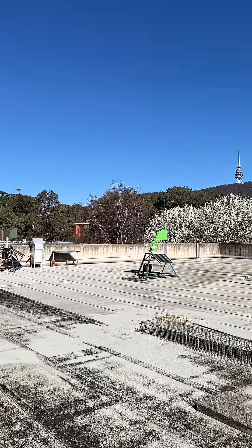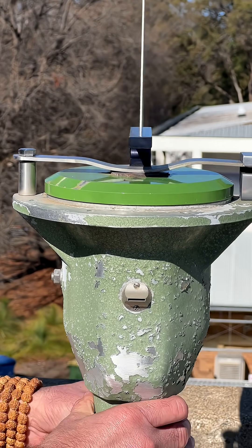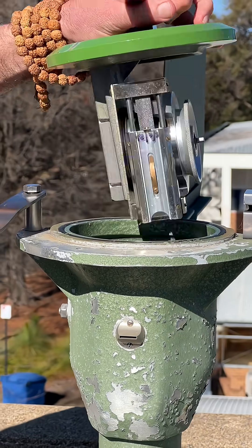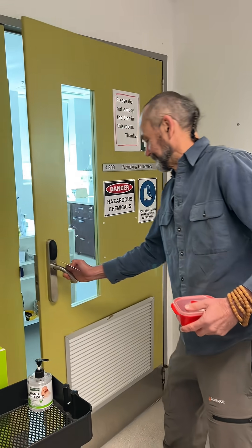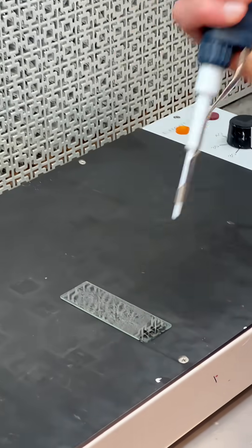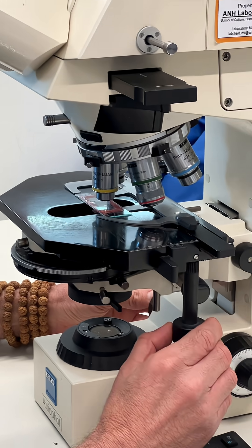What we do firstly is we will get a slide that we've taken to the Burkhardt machine, which sucks pollen from the air onto the slide. Then we'll take it to the lab, put a cover slip on, seal it up, and then bring it to the microscope and put it under at 400 power magnification.